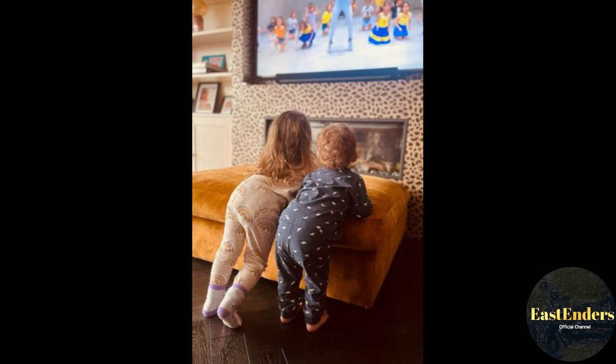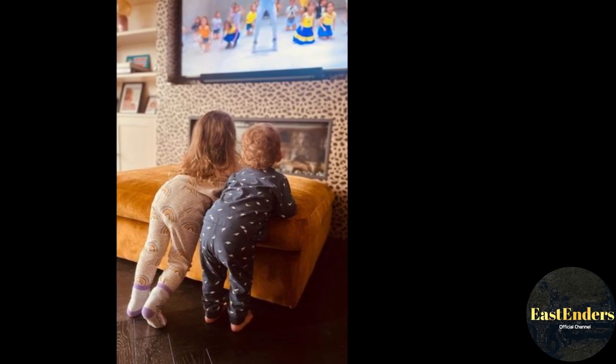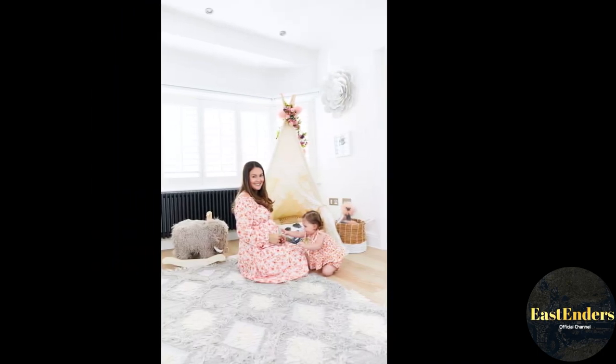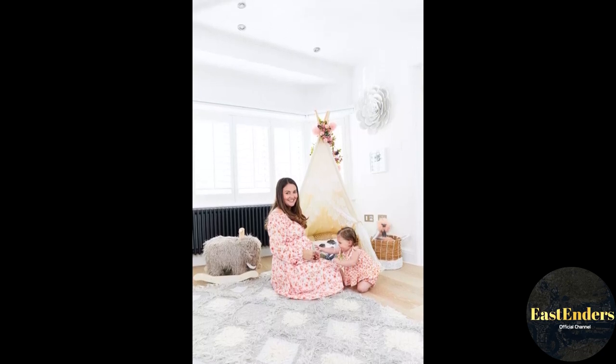But off-screen, the 35-year-old actress has been married to barbershop owner husband Matt Kay since 2017, and the pair share two adorable children: daughter Dusty, who recently turned four, and two-year-old son Trilby.